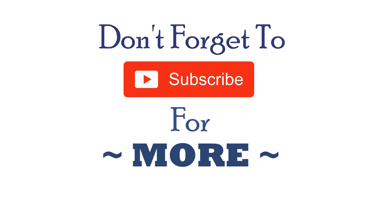To stay up to date with our latest videos, make sure to subscribe to this YouTube channel.